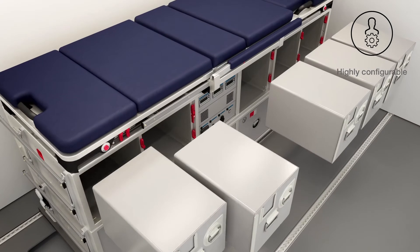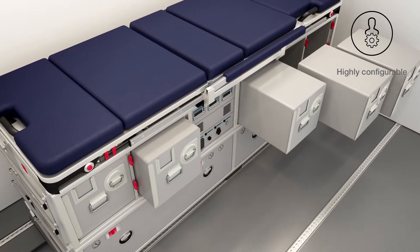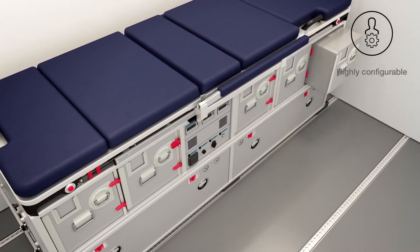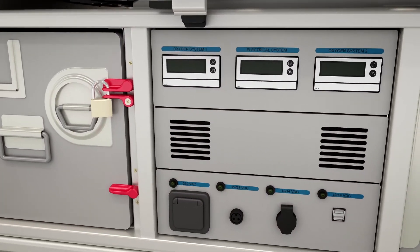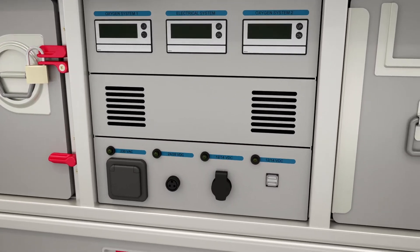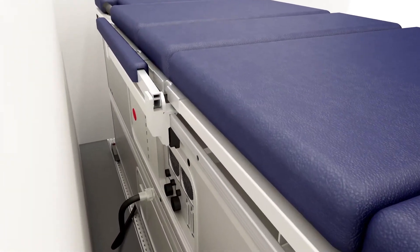Lockable ATLAS containers can be configured to any storage needs. All equipment is supplied with a universal power connection.